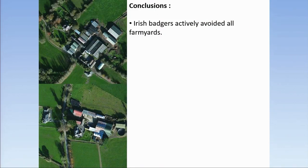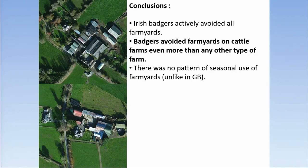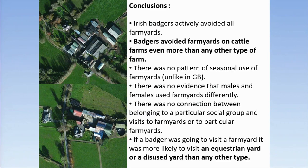In conclusion: Irish badgers actively avoided all farmyards. Badgers avoided farmyards on cattle farms even more than any other type of yard. There was no pattern of seasonal use of farmyards, unlike in Great Britain. There was no evidence that males and females used farmyards differently, and no connection between belonging to a particular social group and visits to farmyards. If a badger was going to visit a farmyard, it was more likely to visit an equestrian yard or a disused yard than any other type.